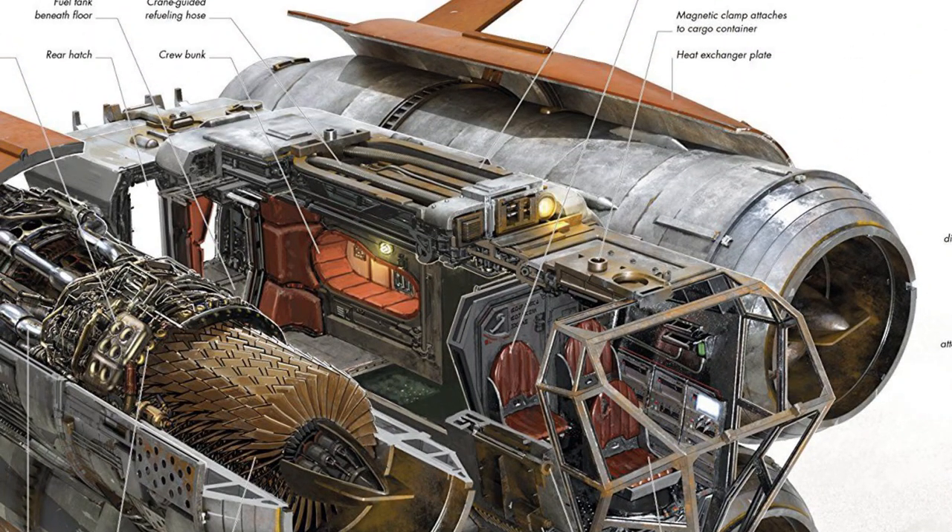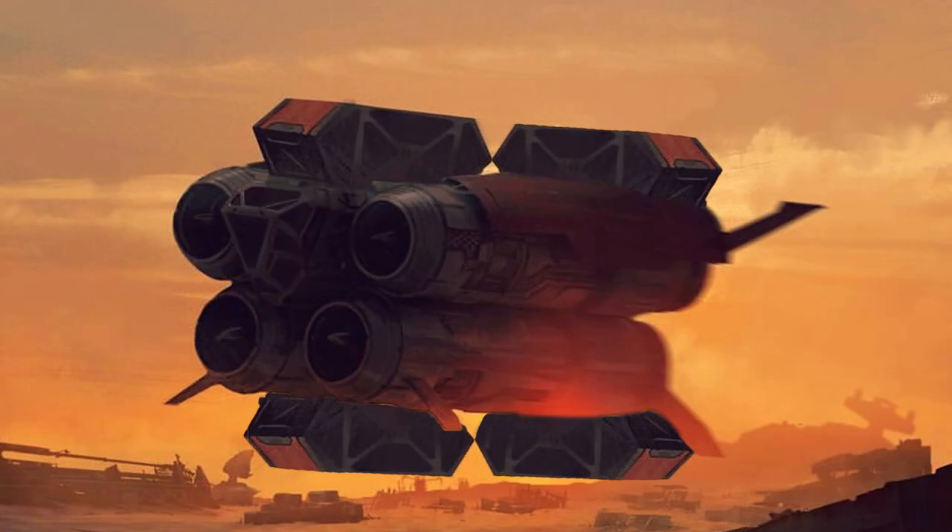Although there were some small tractor beam emitters, the method of cargo moving was often as simple as connecting via this magnetic clamp. Massive cargo units could attach to both the ventral and dorsal sides, sandwiching the tug as it quickly shuttled around.